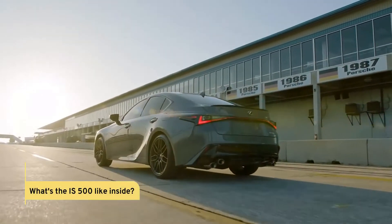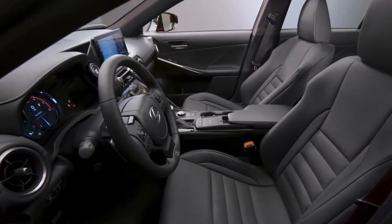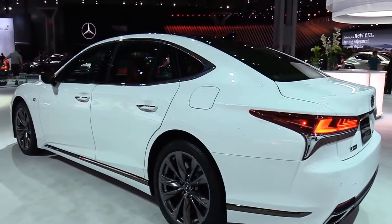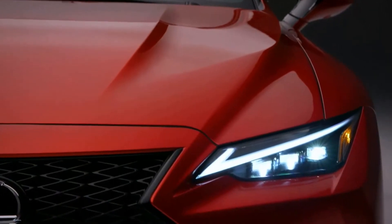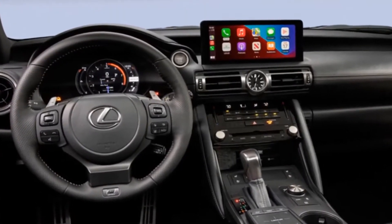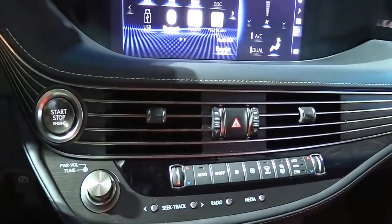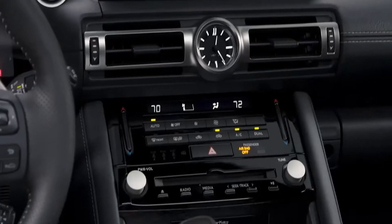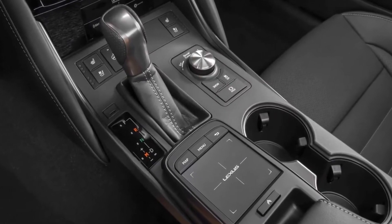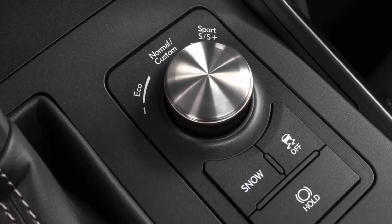What's the IS 500 like inside? The interior of this halo IS is similar to those of lesser versions, which is both excellent and terrible. Although the IS is beginning to show its age, it still has some beautiful features. To make it easier to operate, the new touchscreen has been relocated closer to the driver. Lexus retains the inconvenient touchpad, but there's no need to use it now. The center stack, which holds the infotainment screen and a lovely analog clock, is rather outdated — a button-fest with a few touch-capacitive zones, which Lexus will most likely address only when the next-generation IS arrives.